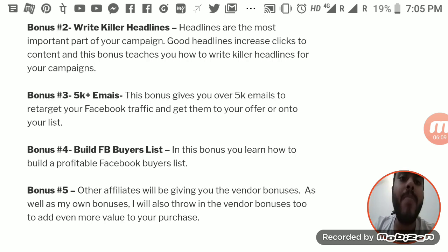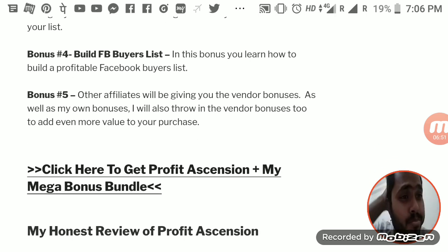My fourth bonus is about building a Facebook buyers list. The course shows you the paid way by doing Facebook ads and retargeting to build your buyers list, but I'm going to show you how to build your buyers list for free and get them as your friends. You'll see how you can get a buyers list on Facebook completely for free.